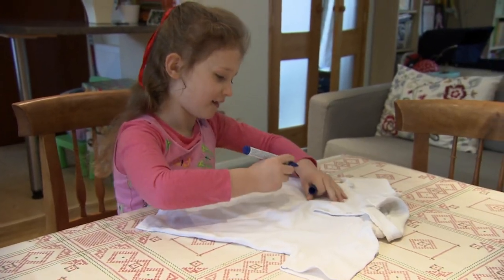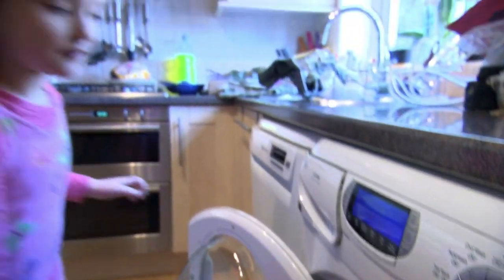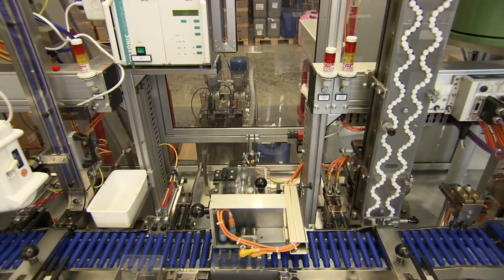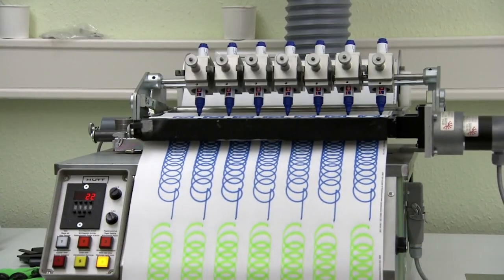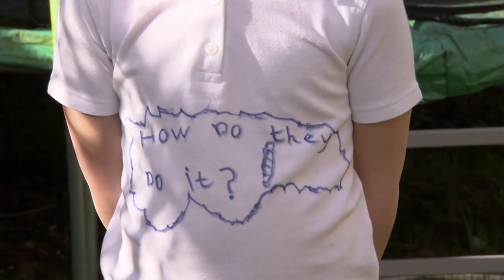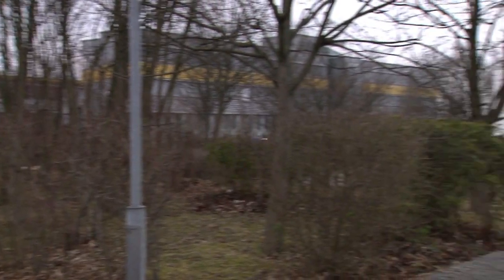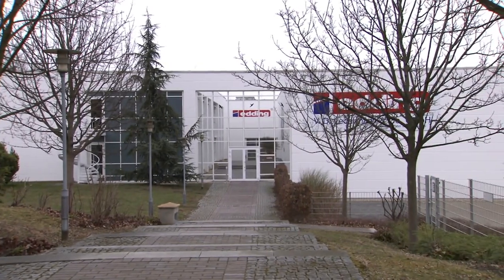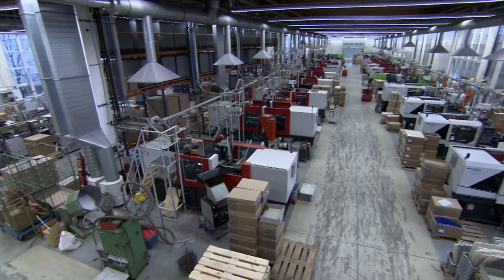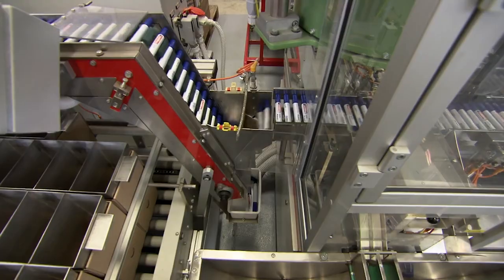The pen is mightier than the sword, and this one is mightier than the washing machine. The permanent marker is the weapon of choice for everyone from fabric designers to infant prodigies. Anything marked with one of these stays marked. How do they do it? Germans don't say marker pens — they say Edding. Here in Bautzen, Germany, in a factory the size of two football pitches, the Edding brand produces 85 million markers a year.